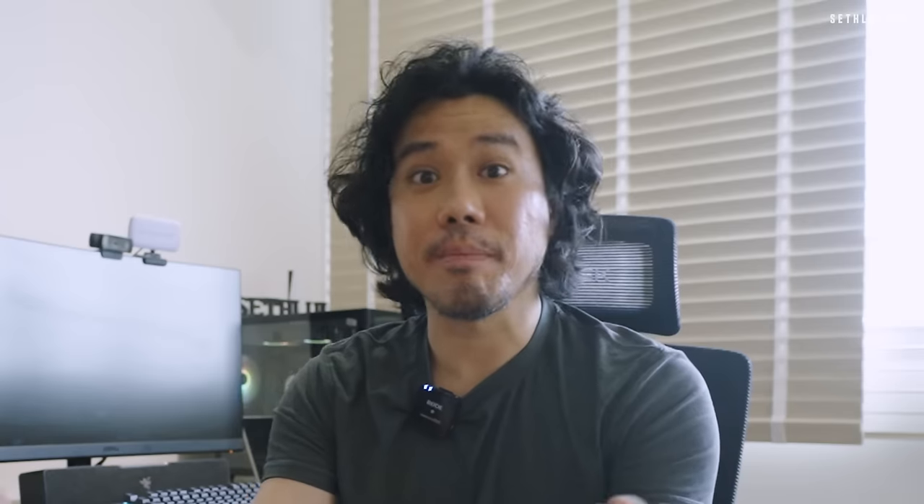This is the story of how I renovated my BTO. See for yourself whether this entire renovation project is worth the $69,000 I paid. Let's go have a tour.